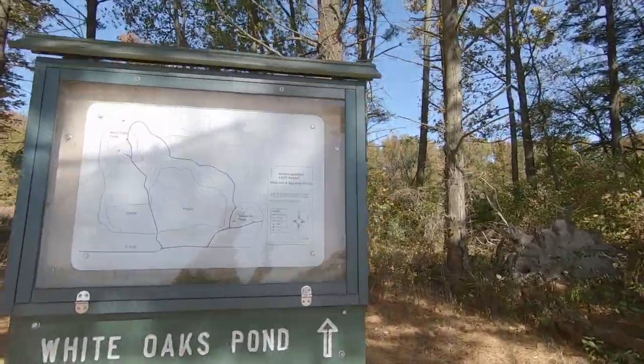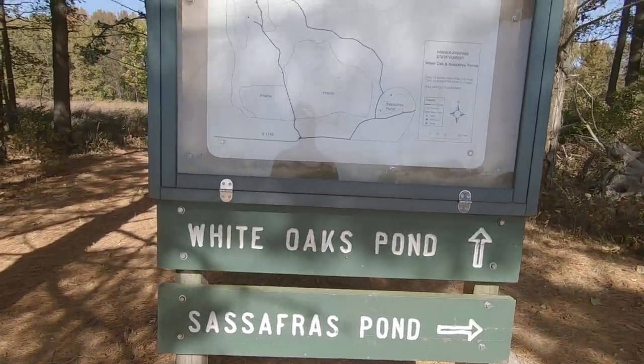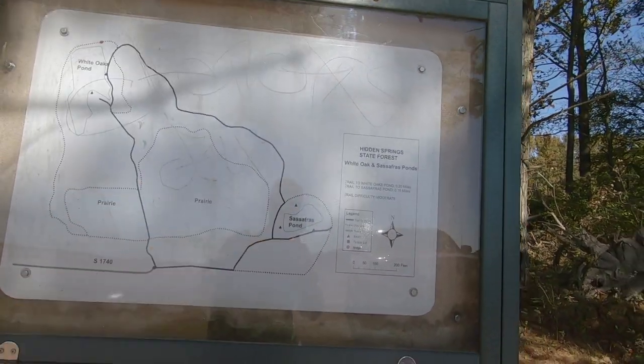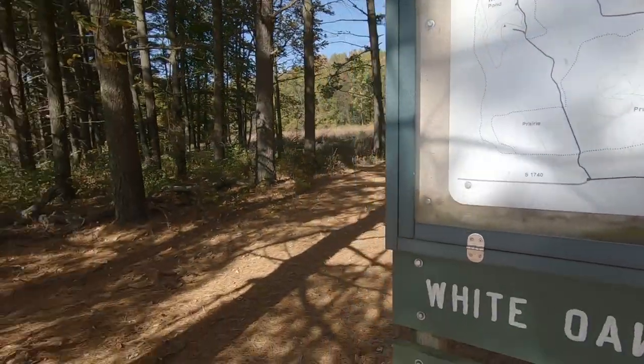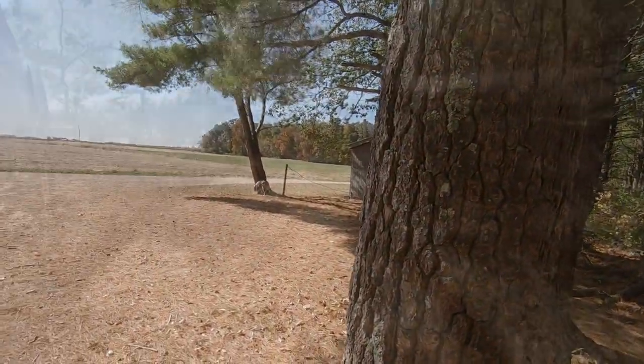Hi guys, Cletus here and welcome to Get Out. Today we are out here at the Hidden Springs State Park. We're gonna take a look at just a couple of trails out here. Right now we are at the White Oaks Pond and the Sassafras Pond Trail and we're gonna try to go ahead and make this loop. It's a pretty short loop but I've got Cymba with me and we are gonna give this a shot.